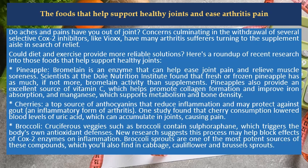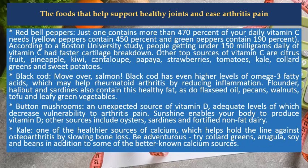Cruciferous veggies such as broccoli contain sulforaphane, which triggers the body's own antioxidant defenses. New research suggests this process may help block effects of COX-2 enzymes on inflammation. Broccoli sprouts are one of the most potent sources of these compounds, which you'll also find in cabbage, cauliflower, and Brussels sprouts.